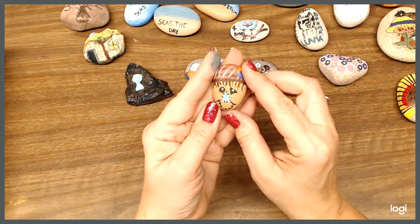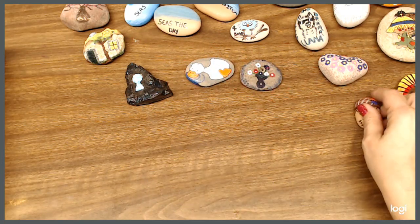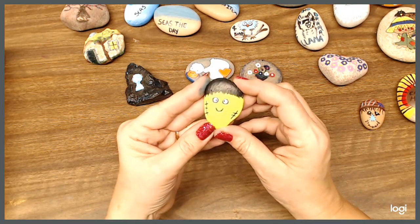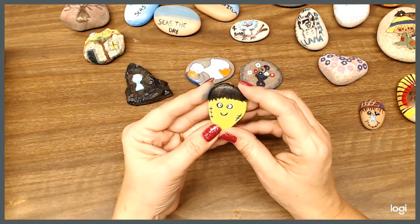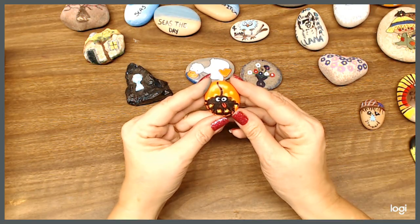This is a little scarecrow guy. And these are kind of just a little Frankenstein guy. And we got a spider.